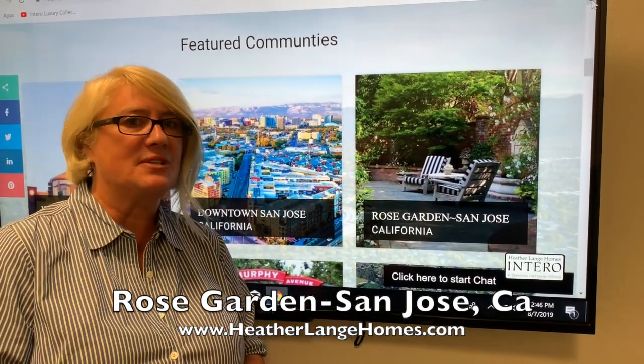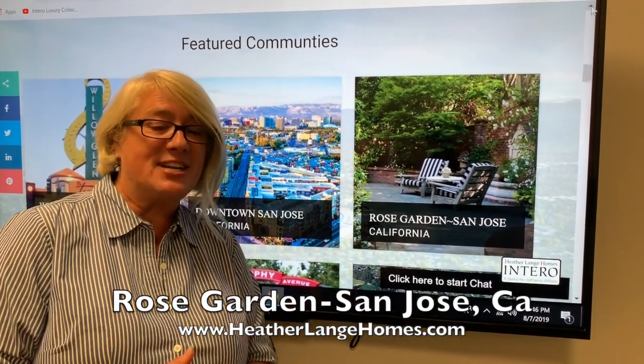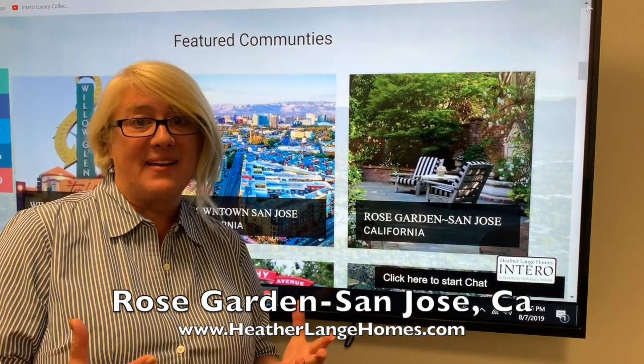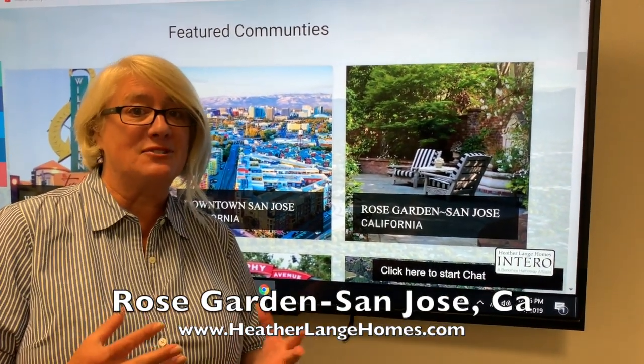you can go to coffee shops, and you can stroll around the Rose Garden as well. I recommend checking out Zuna Mexican Cafe — it's beautiful, it's wonderful food, and five-star rated.